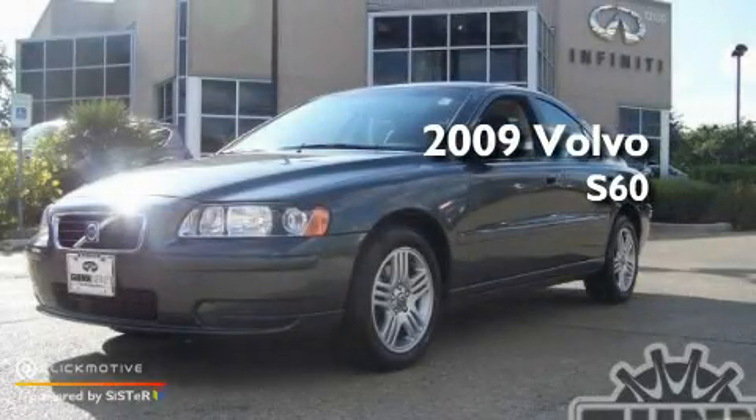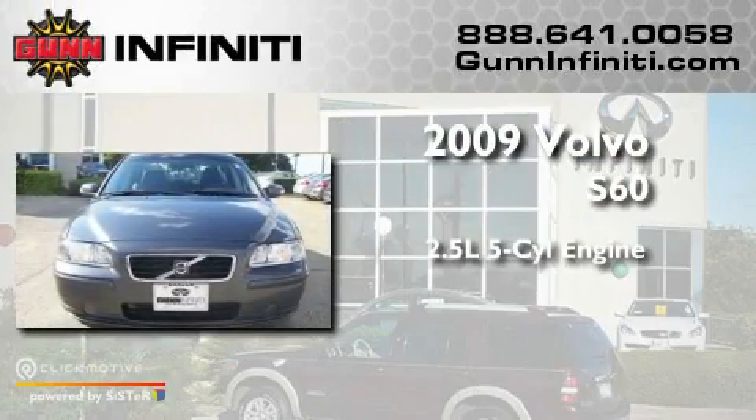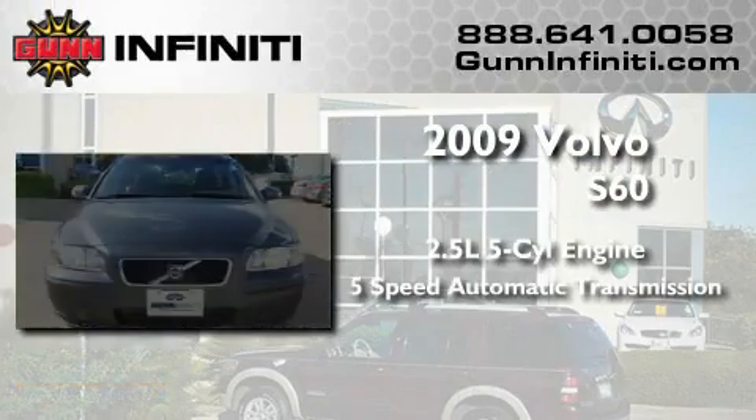This is a 2009 Volvo S60. It has a 2.5-liter 5-cylinder engine and a 5-speed automatic transmission.